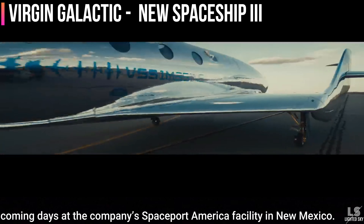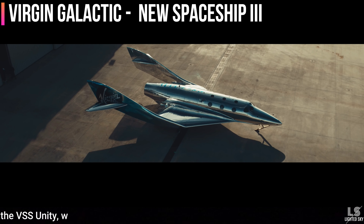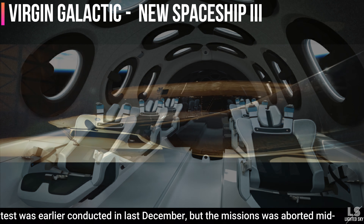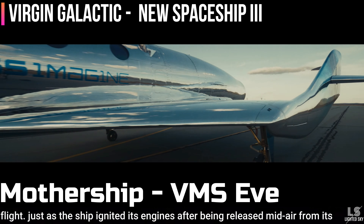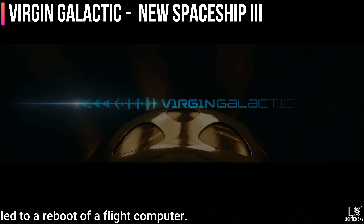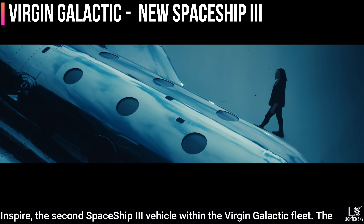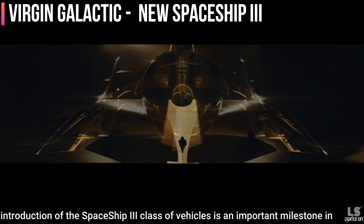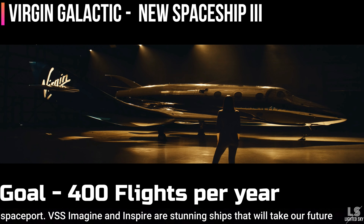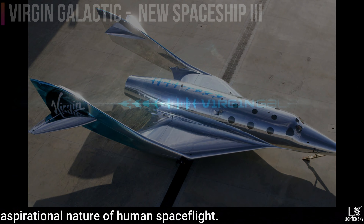VSS Imagine's first glide test will happen soon at the company's Spaceport America facility in New Mexico, where it will be dropped from mid-air from its carrier plane to glide back to land. The company is also preparing for a test flight of VSS Unity, expected in May. A previous test last December was aborted mid-flight due to electromagnetic interference that caused a reboot of a flight computer. As VSS Imagine begins ground testing, manufacturing will progress on VSS Inspire, the second Spaceship 3 vehicle. Virgin Galactic targets flying 400 flights per year per spaceport.